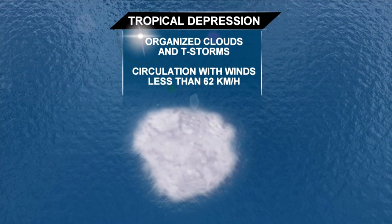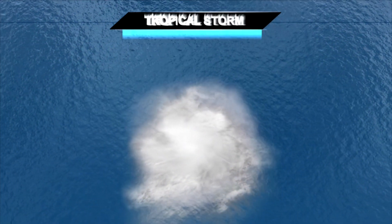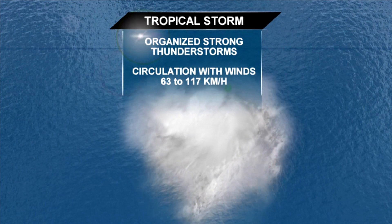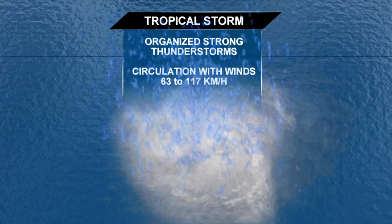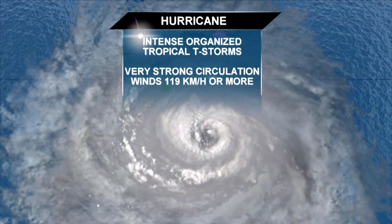As the depression continues its journey being fueled by the very warm ocean, it continues to grow, next becoming a tropical storm. This means winds are now between 63 and 117 kilometers per hour. Once we start to see strong circulation and the winds reach 119 kilometers per hour, this is when our storm becomes a hurricane.